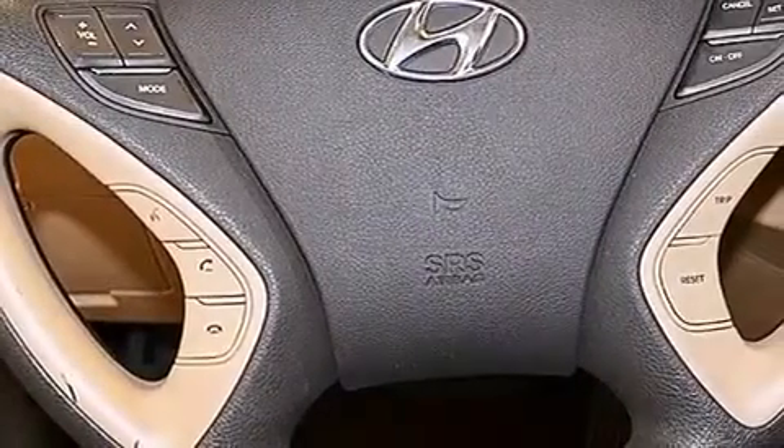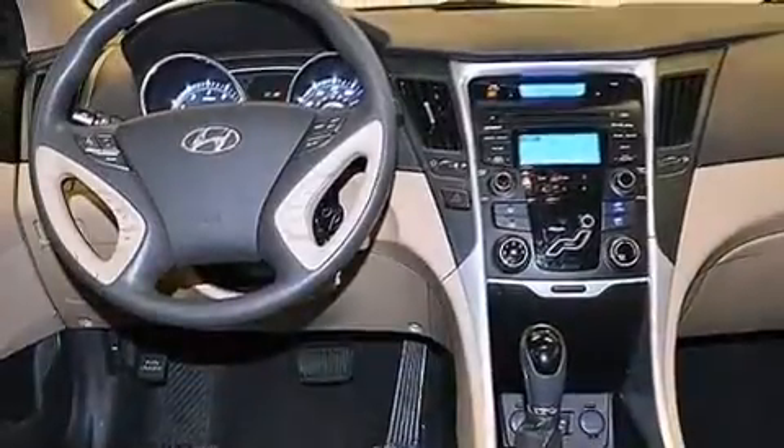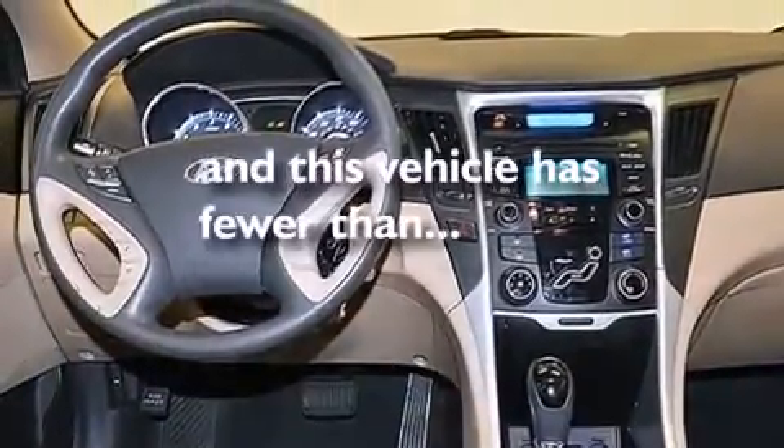Rear curtain airbags, rear seat child-proof door locks, full power accessories, a rear window defroster, and this vehicle has fewer than 31,000 miles on the odometer.